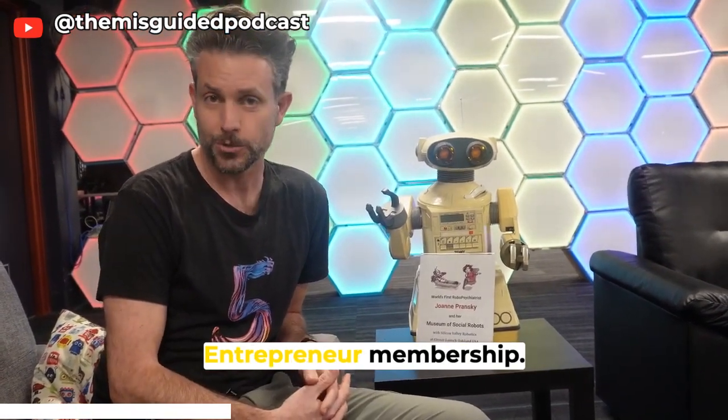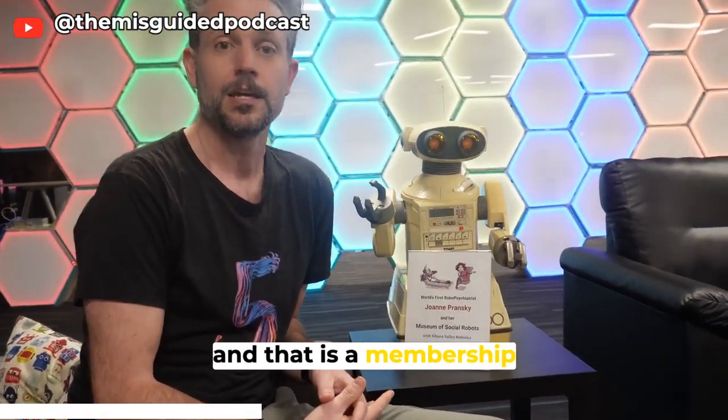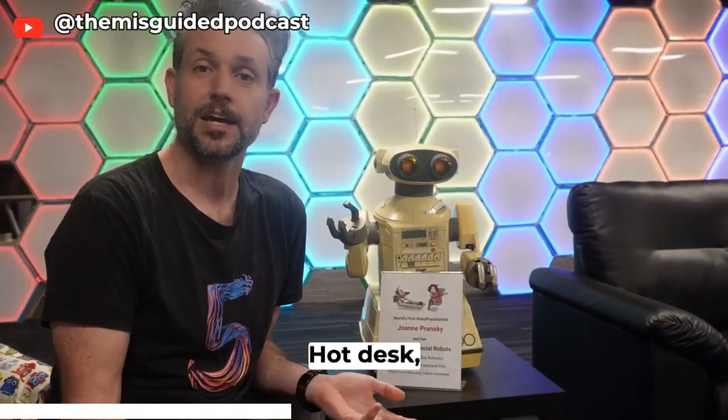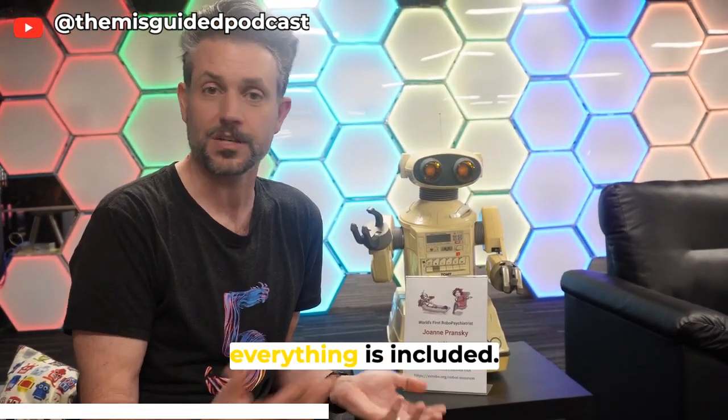The next step up is our Entrepreneur membership. That's $195 a month, and that is a membership where you have 24/7 access to our entire space — hot desk, conference rooms, all of our tools and equipment, our shared labs. Everything is included.